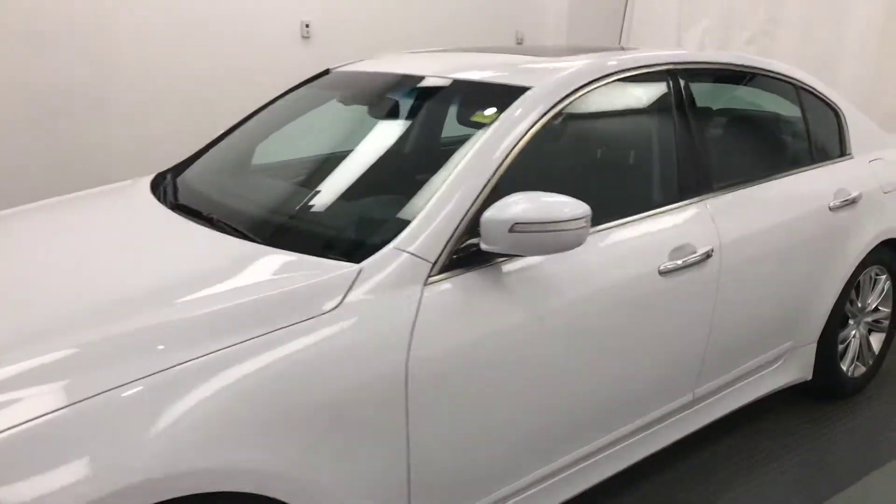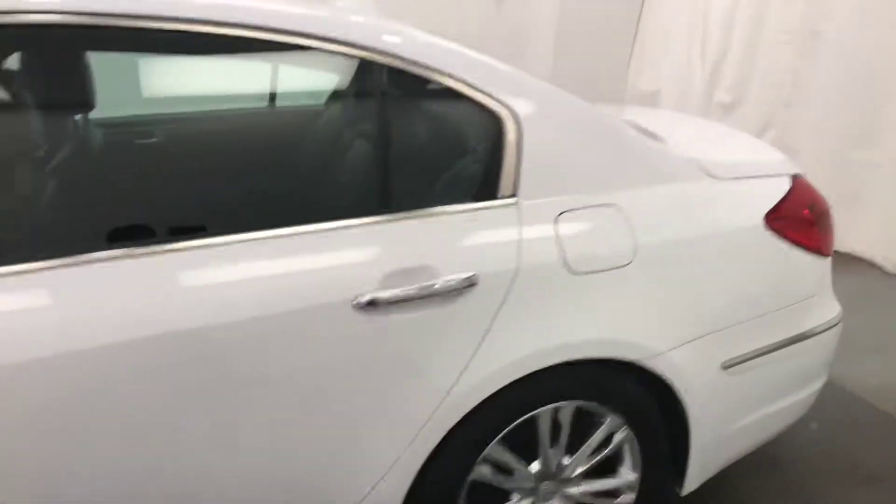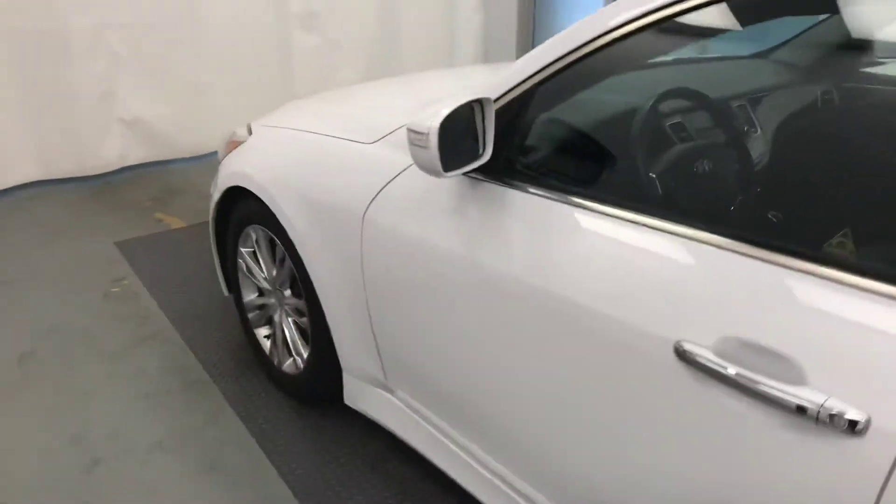Today we're viewing stock number 182678 on a 2014 Hyundai Genesis and our exterior color is white.